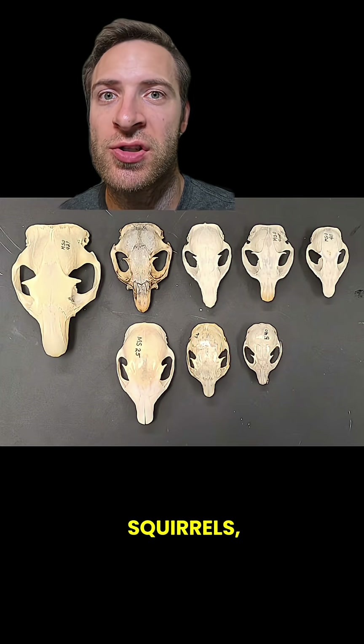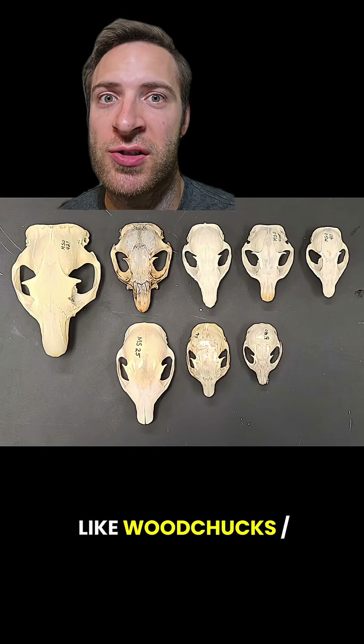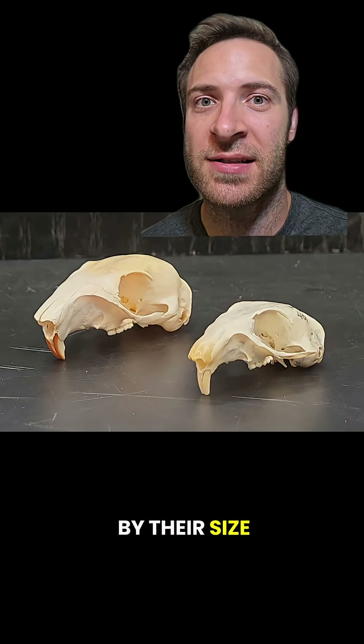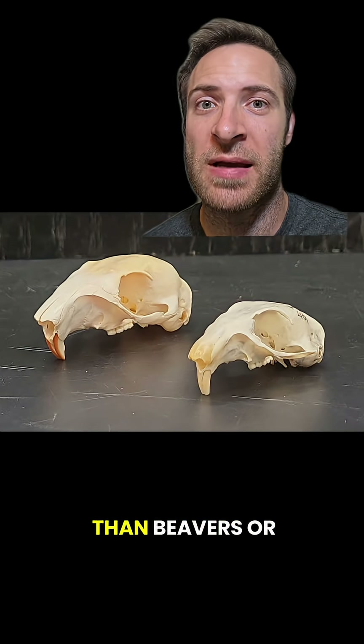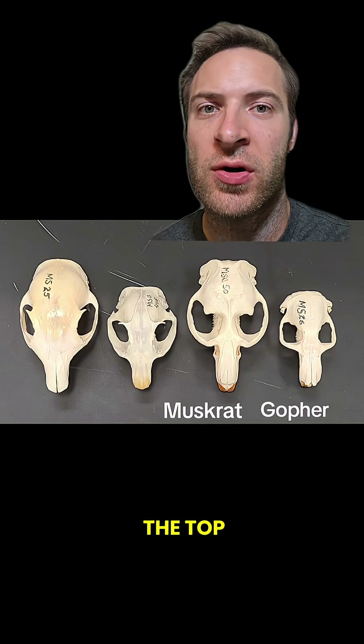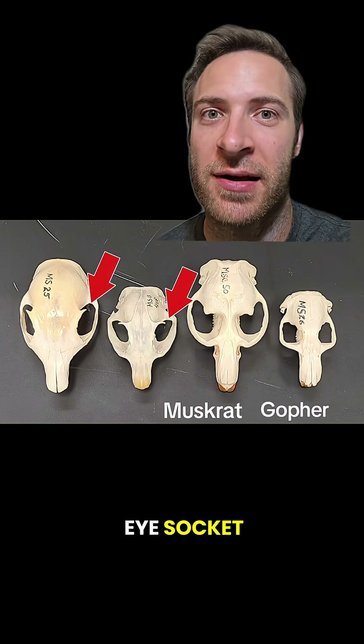Squirrels include tree squirrels, chipmunks, ground squirrels, prairie dogs, and marmots like woodchucks or groundhogs. You can tell squirrel skulls from most other rodents by their size — they're bigger than mice but smaller than beavers or porcupines. The easiest way to ID squirrel skulls is from the top. You can tell them from muskrats or gophers by their wide forehead and the big spine behind each eye socket.